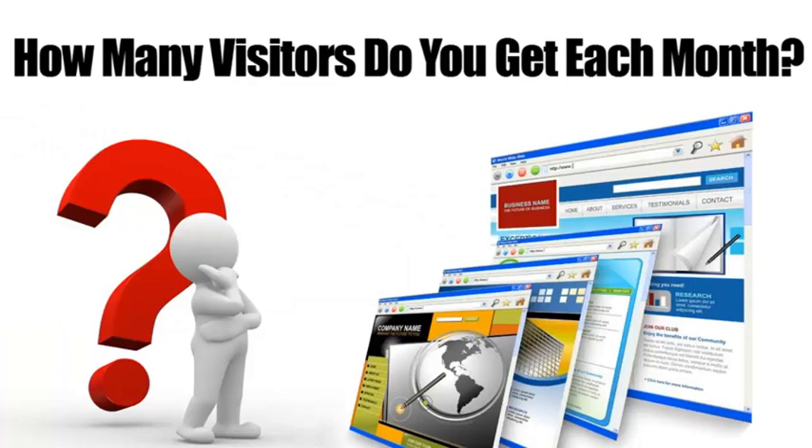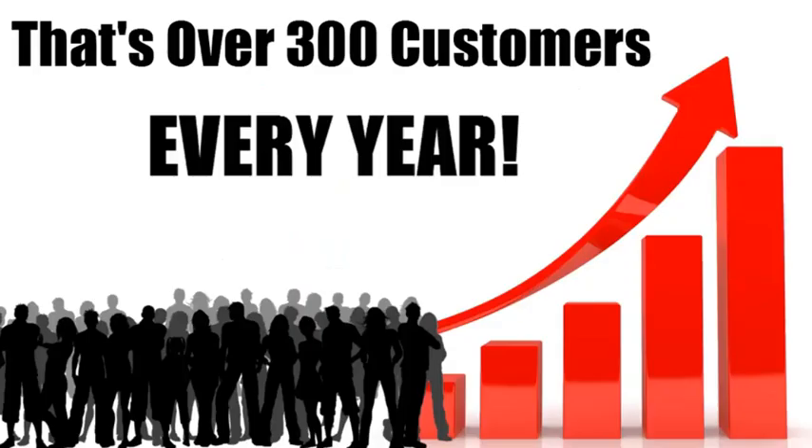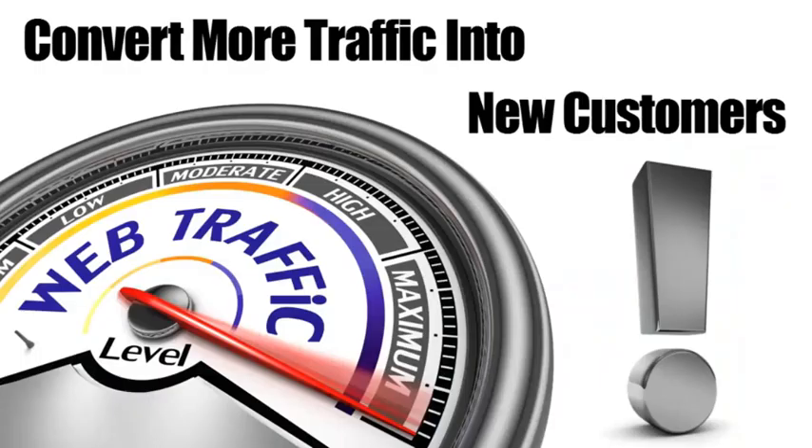If you're not convinced, run these numbers in your head. How many visitors do you get on your website? Let's say that's 500 per month. If you were to increase the percentage of conversions by just five percent, that would mean another 25 customers every month — that's 300 extra customers each year. Now multiply that number by the average profit you make on a customer and you'll see what I mean. This is huge.